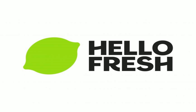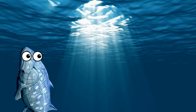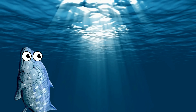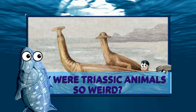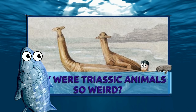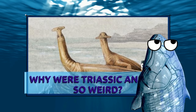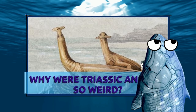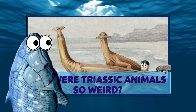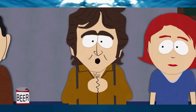This video is sponsored by Hello Fresh. Continuing from my last video, another thing I've been seeing in the comments is people responding to my several videos about the interesting directions that life took during the Triassic period. These comments can be divided into two camps: the 'Triassic animals aren't weird, they're just different than what we're used to' camp, and the 'holy crap, what is that thing in the thumbnail?' camp.